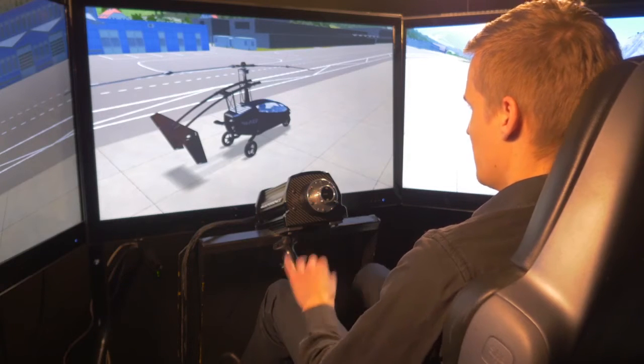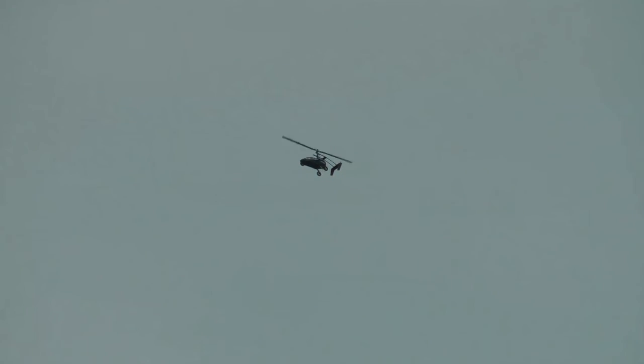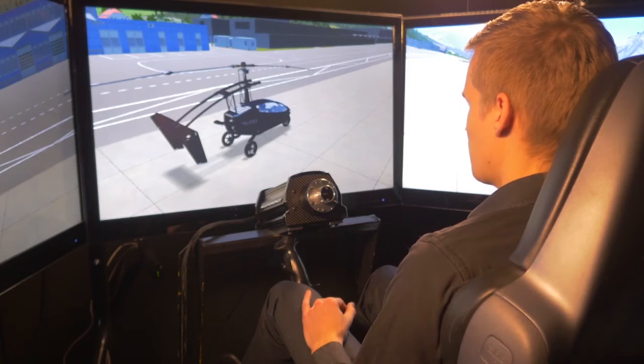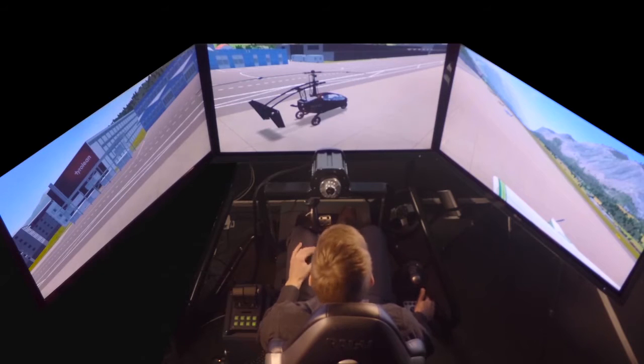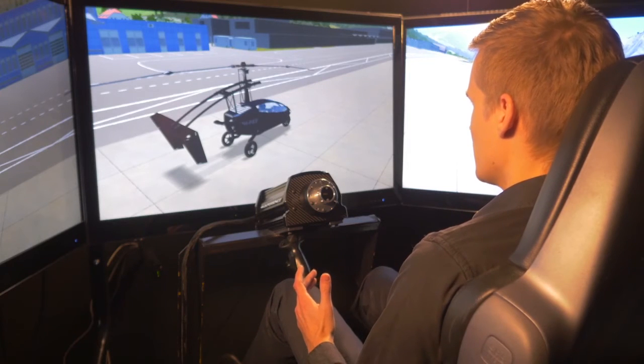At the rear of the PEL-V we have the pusher propeller, which is directly coupled to the engine. So the wheels and the rotor are spinning freely in flight mode, but the propeller is powered by the 200 horsepower delivered by the engine. This gives us a maximum of 400 kilograms of thrust, which is more than enough for our vehicle weight of 900 kilograms.